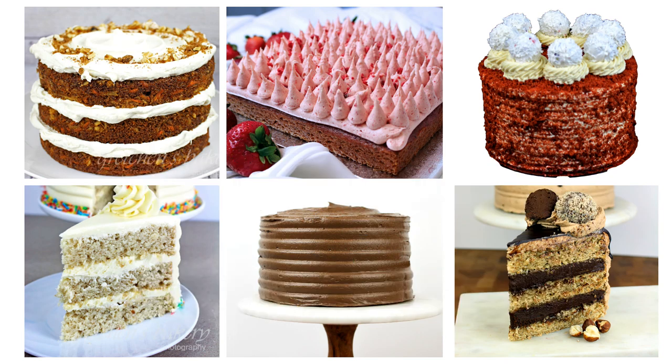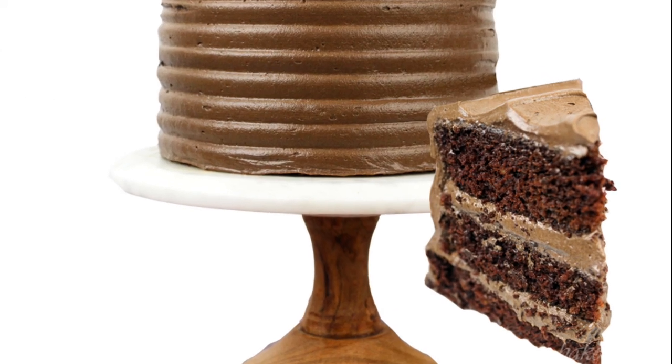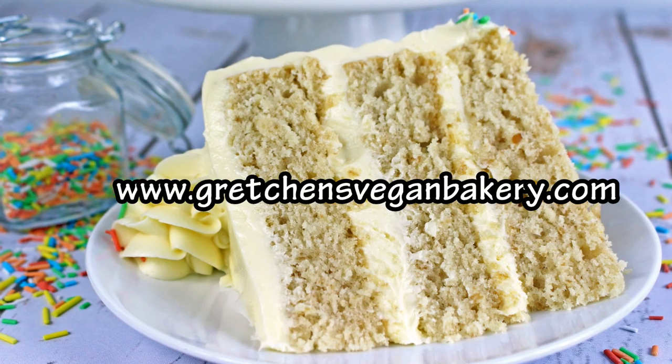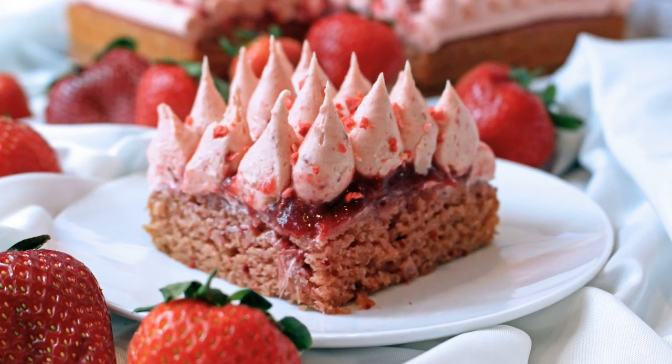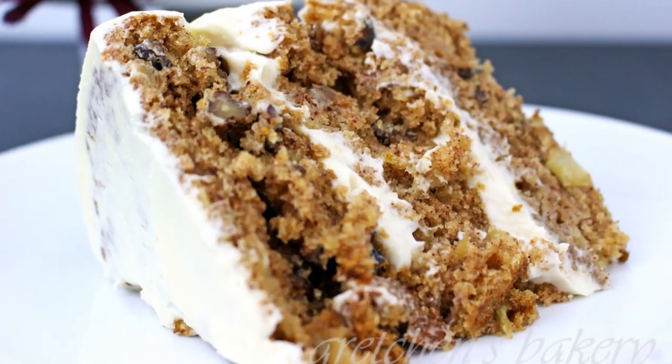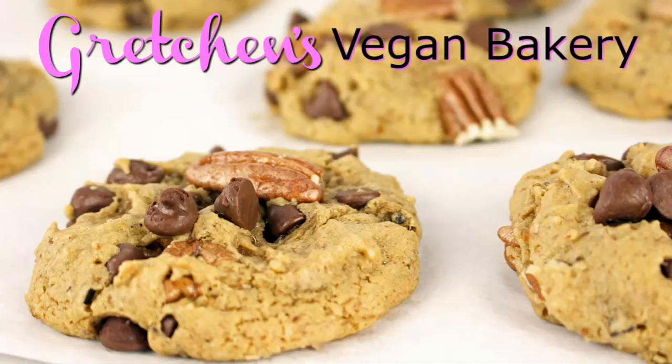So there you have it — my list of the six most important cake recipes you'll ever need that you should not be living without. I do hope you'll try at least one of them, and comment below to let me know if you've already tried any of these recipes. Don't forget to head over to GretchensVeganBakery.com to browse through the hundreds of recipes I've already created using these same base recipes. Thank you so much for watching — give it a thumbs up if you feel this video is worthy of one, subscribe for all the best vegan bakes on YouTube, and until next time, happy vegan baking!